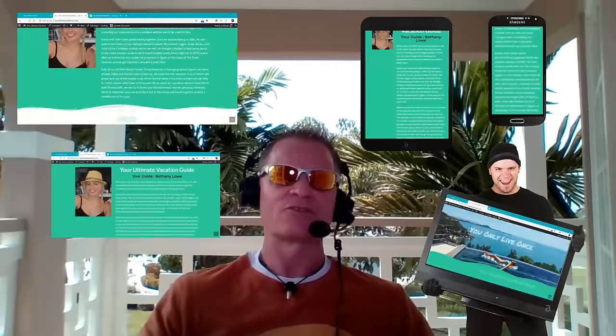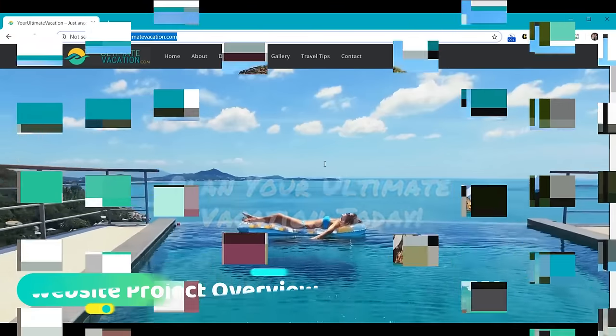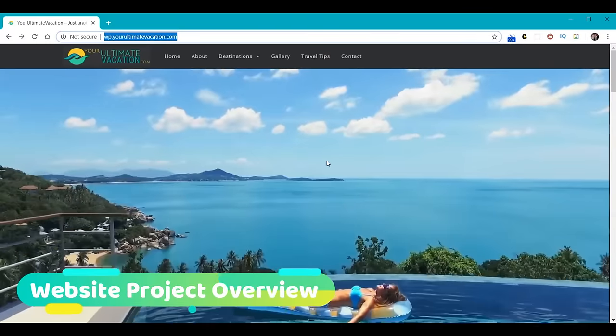This video will use all the current web design and web development techniques to create a fully responsive website that will automatically adjust to meet the screen needs of any type of computer, laptop, tablet, phone, or any other handheld device. So without further delay, let's go ahead and visit Bethany's new website, YourUltimateVacation.com, which is the website we're going to build today.